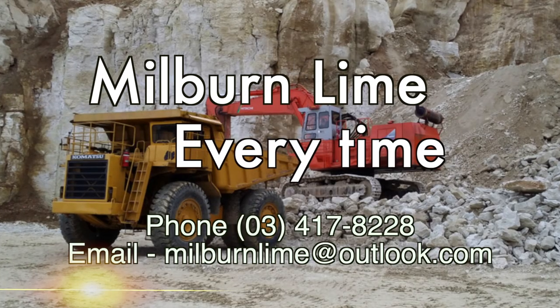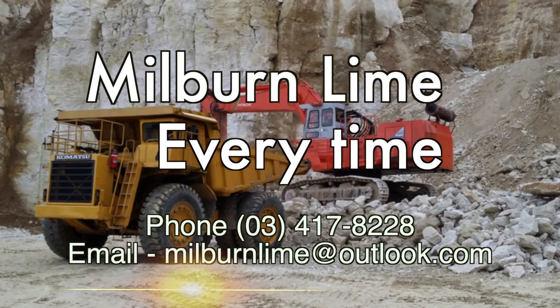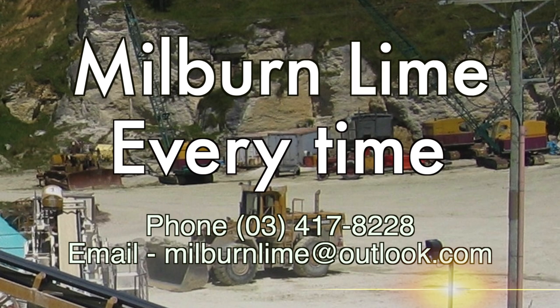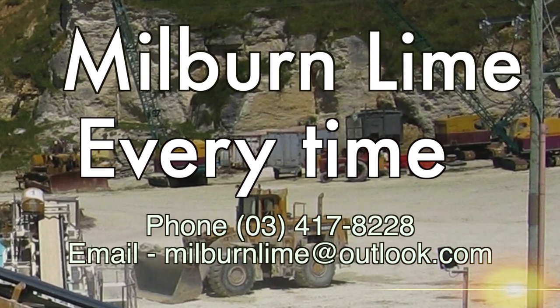Millburn Lime — every time. Millburn Lime available all over the Southland district and beyond. Top-grade lime, available year after year. Call them on 03 417 8228 the next time you need lime. Think Millburn Lime every time.